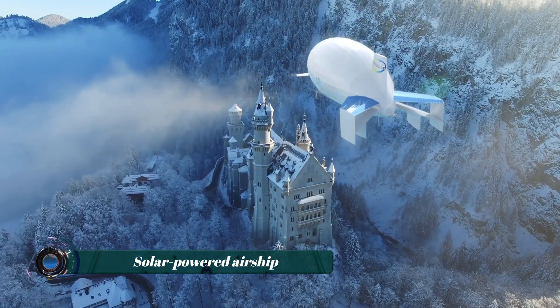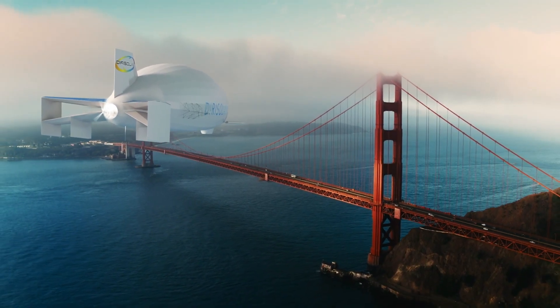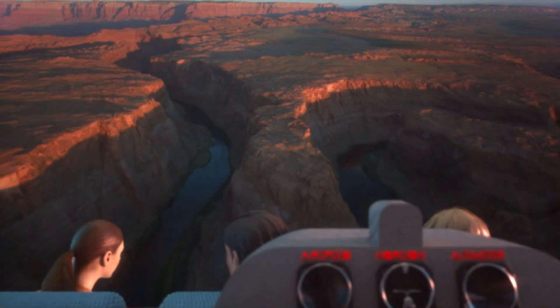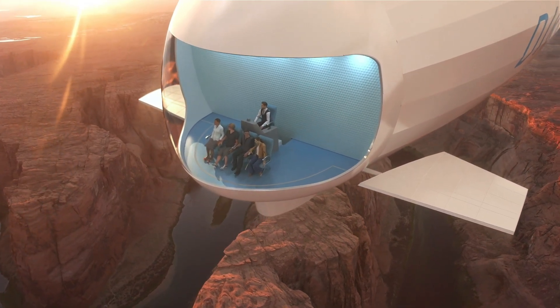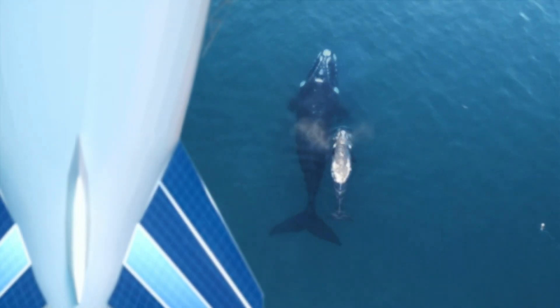Imagine an aircraft that doesn't just fly — it floats, sustained by sunlight and silence. That's the promise behind the Deary Solar-Powered Airship. Designed for low-altitude missions, this innovative craft uses solar energy harvested through onboard photovoltaic panels to power its electric propulsion system, offering a flight solution with zero emissions and almost no noise.